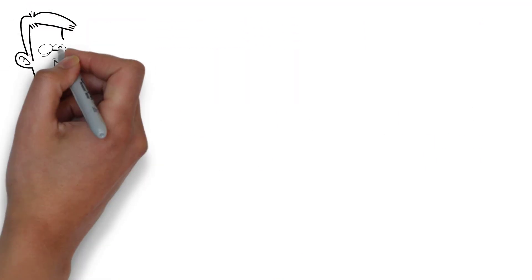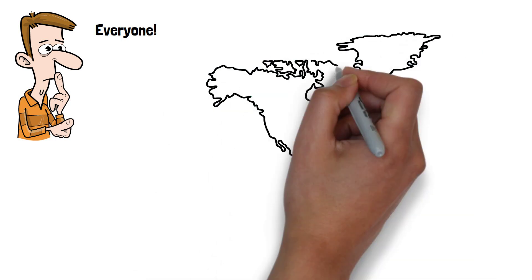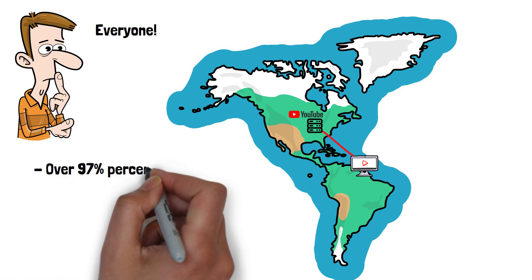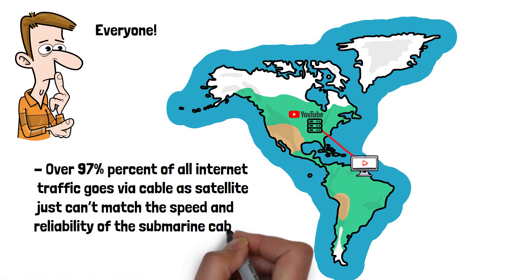So who actually uses these cables? In short, almost every internet user does. In fact, as YouTube servers are mostly located in the US, if you're watching this video from outside the US, the data is likely travelling to your router via one of the submarine cables right now. Over 97% of all internet traffic goes via cable, as satellite just can't match the speed and reliability of submarine cables at the moment.